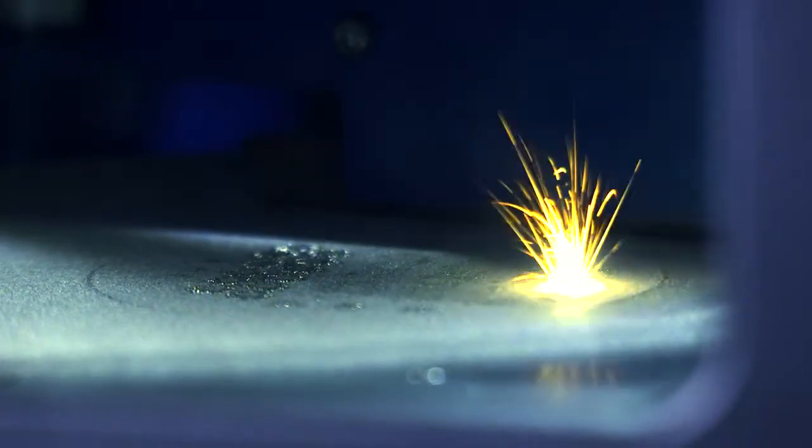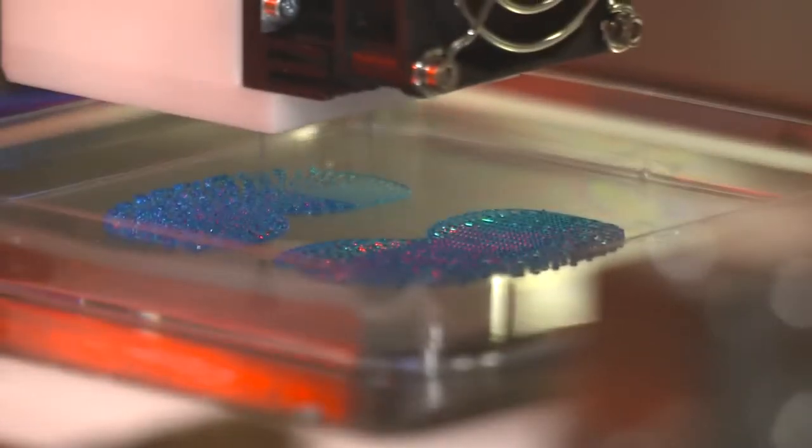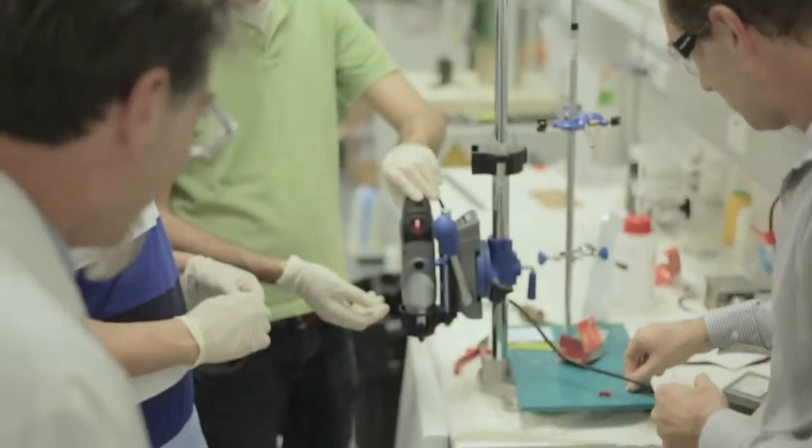What is 3D bioprinting? Can we really print artificial organs, bone and tissue in the lab? What are the limitations of this technology?